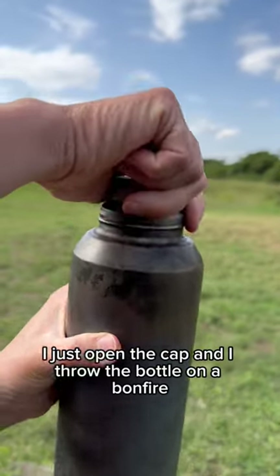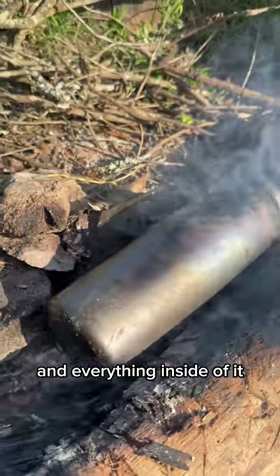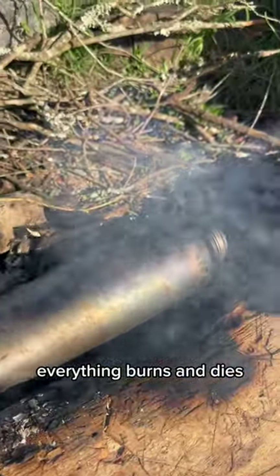I just open the cap and throw the bottle on a bonfire, and everything inside of it — all the bacteria, everything — burns.